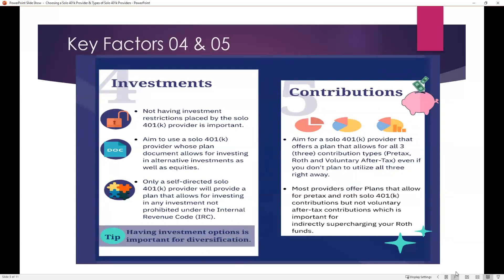A couple more important factors are investments and contributions. You want to consider the investments that you want to make. With a solo 401k, if you choose the right provider, those investment options can be very broad — real estate, promissory notes, precious metals, Bitcoin, private company investments, just to name a few — as long as you have a provider that's not going to place restrictions on your investment options. The provider should also offer support and experience with those types of investments, since you will likely have questions about the mechanics. Aim to choose a provider whose plan document allows for investing in alternative investments as well as equities.